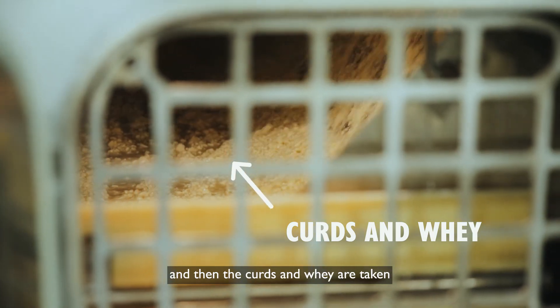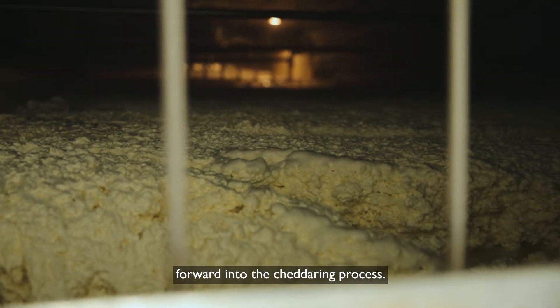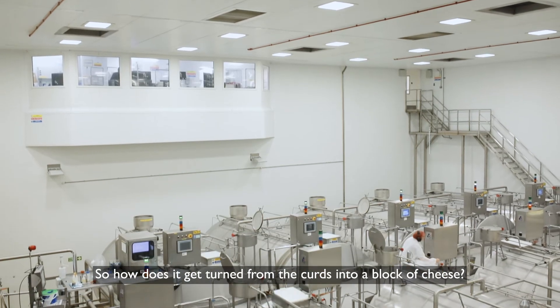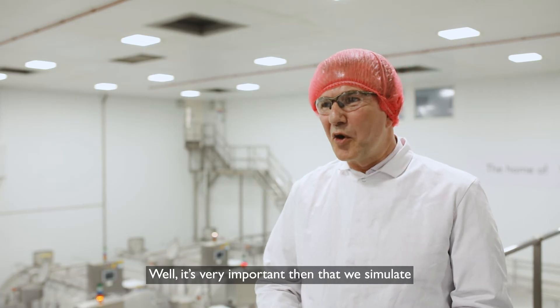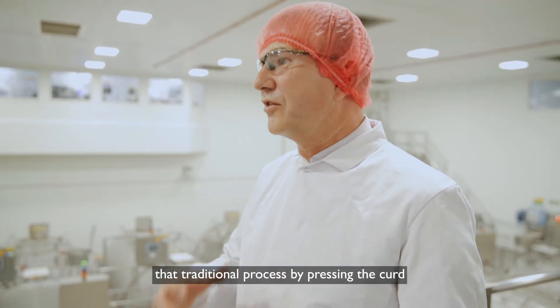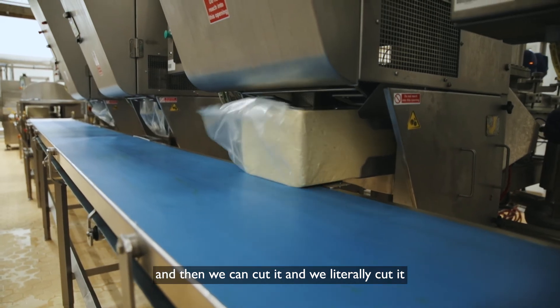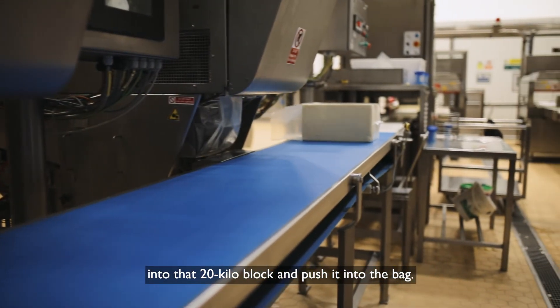The curds and whey are then taken forward into the cheddaring process. It's very important that we simulate that traditional process by pressing the curd. Then we can cut it — we literally cut it into that 20 kilo block and push it into the bag.